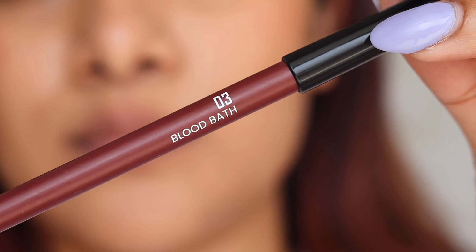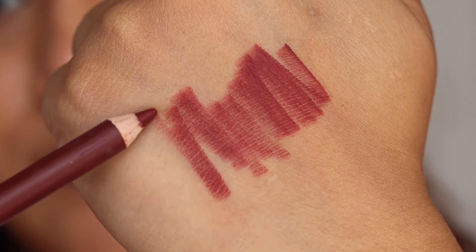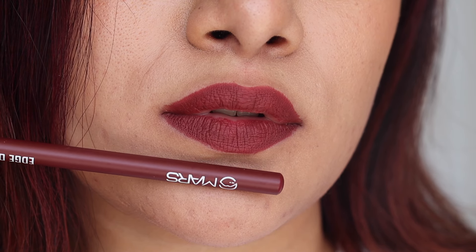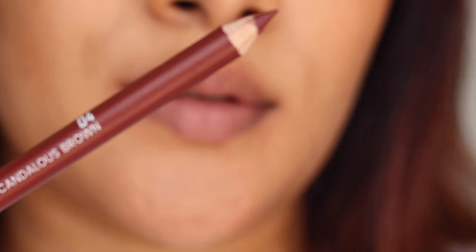Next up we have 03 Blood Bath — this is a mix of red and brown. It looks like a maroon but it's not exactly maroon; it's a perfect mix of reddish and brownish, kind of a plum shade. It can be the perfect lip color to wear as-is for the winter season, or you can pair it with your other lipsticks — browns will all look very beautiful with it.